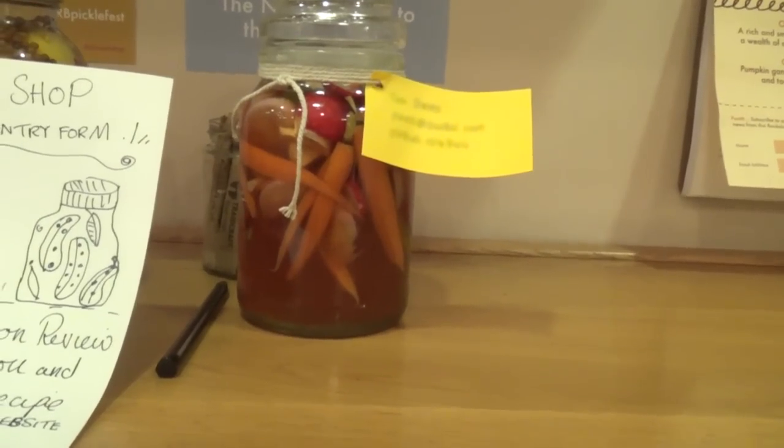Carrots, radish, mushrooms — I put a chilli in there. It's in the pickle liquor, but it's only been in there for about three hours, so everything's going to be quite crunchy still.